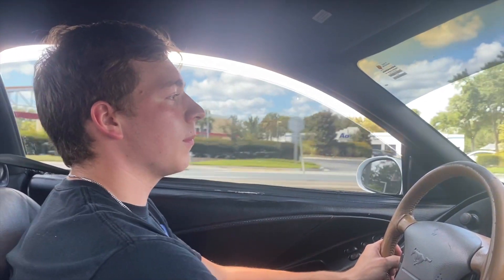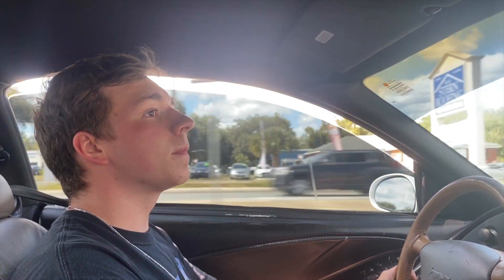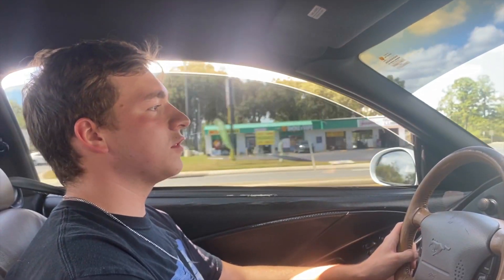All right, so we just picked up this — is it a '94? No, it's a '95 GT. It's got fresh paint on it, Lexus pearl or something like that. It's a 5.0. We just picked this bad unit up. It looks beautiful, it's got some SVE wheels on it, and it runs good.